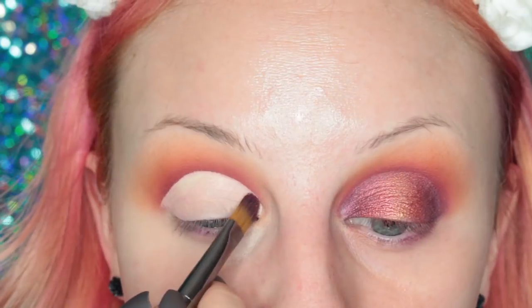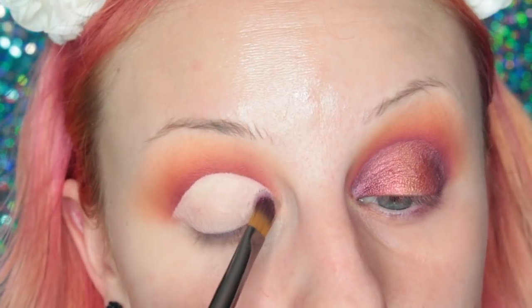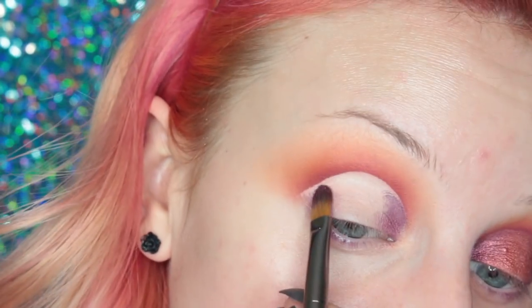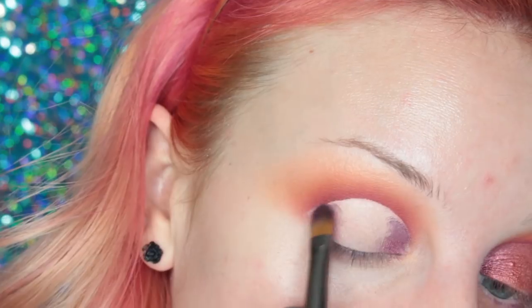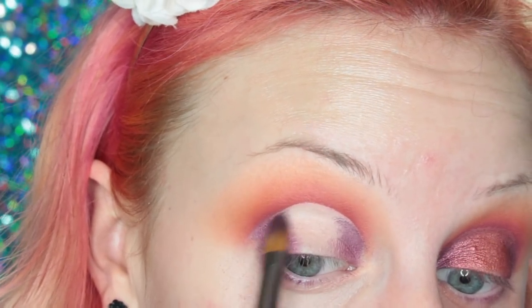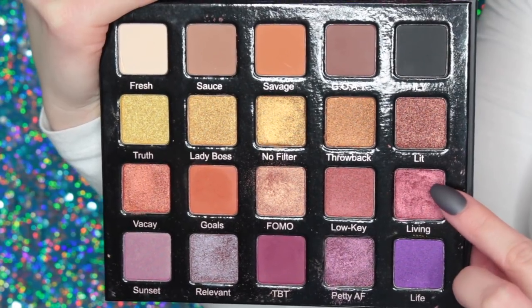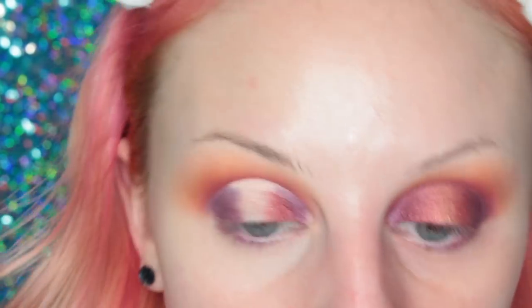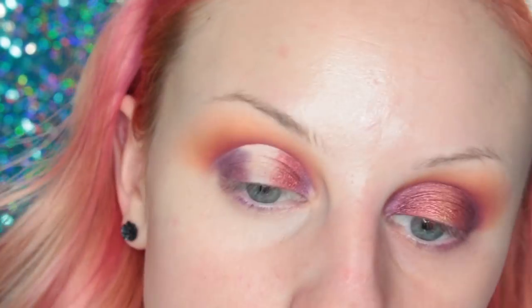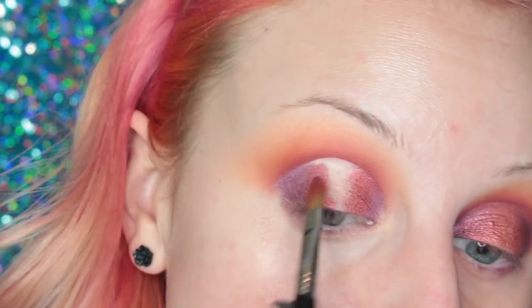Then I'm taking the shade Petty AF and adding this to the inner third of my lid, and then to the outer third of my lid as well. Next, I'm taking the shade Living and adding this right next to where I placed the last shade - slightly more inward on the inner third, and the same on the outer third. Then picking up the previous brush to make sure they're blending together.